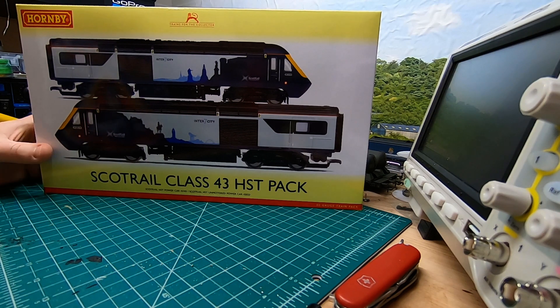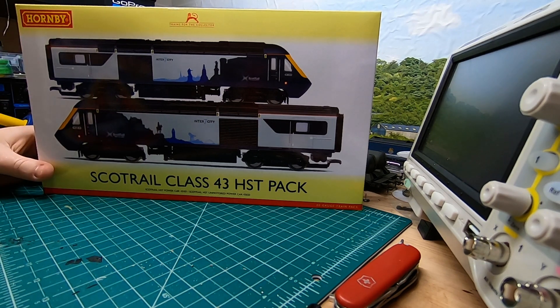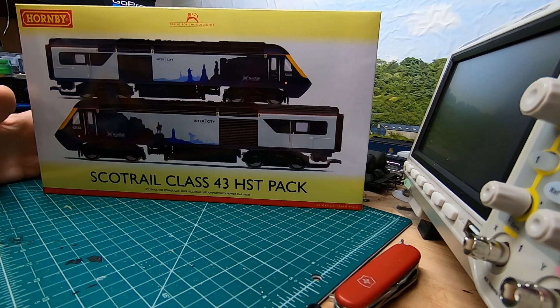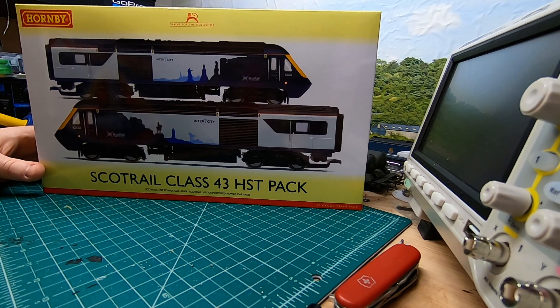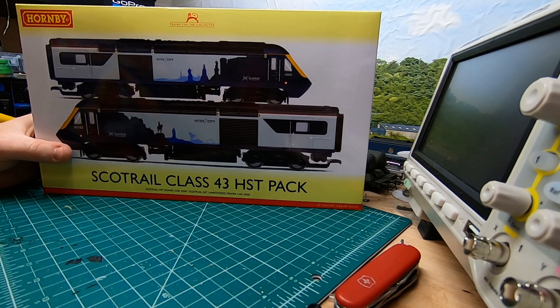So to run in a four-car formation you need a TGFB, which is basically a first-class mini buffet with a guard. You need a TSD, which is a trailer second with a wheelchair accessible toilet. You also need a trailer second, and then you need a TS, which is a Mk3 TS coach without a toilet. And then you need a TSL, which is a trailer second with a small toilet. The five-car version basically has a second TSL. The formation would typically be TGFB, TSD, TS, TSL, and for the five-car a second TSL, with the two power cars on either end. So if you've got a slightly smaller layout, this might be the way to go.